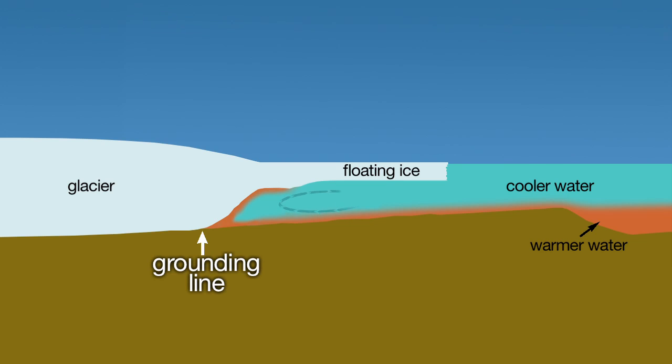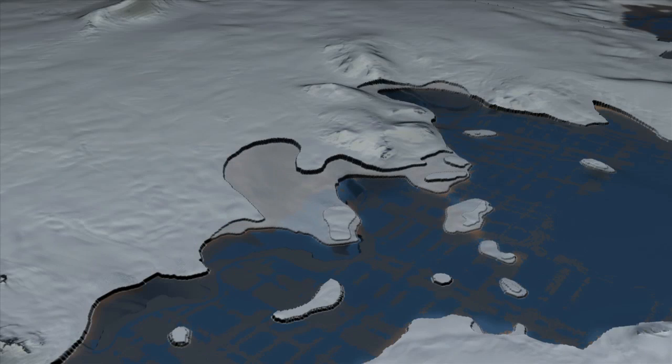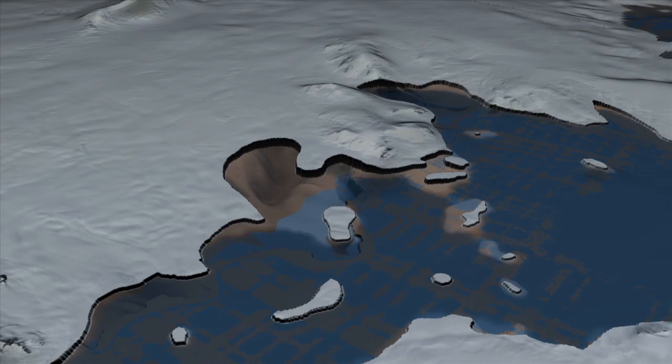It's being melted more strongly by the ocean, and you see that the bed of the glacier slopes inland — it never gets away from the water. The water keeps following the glacier because it gets deeper inland.